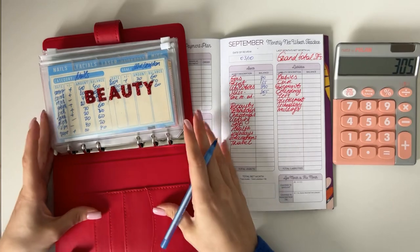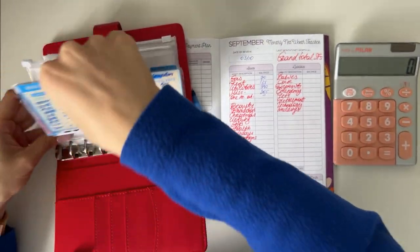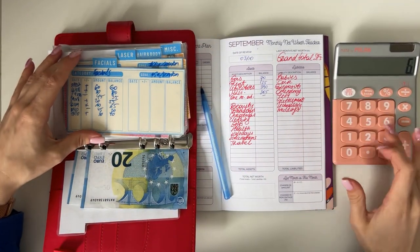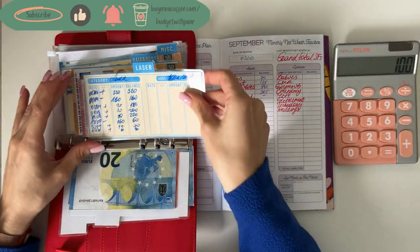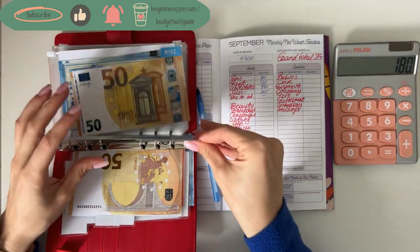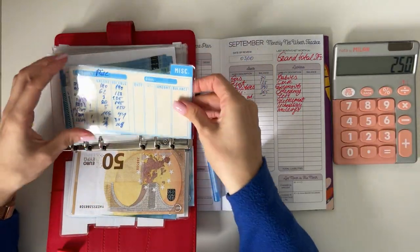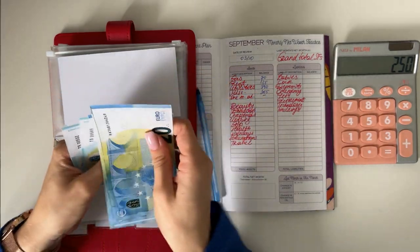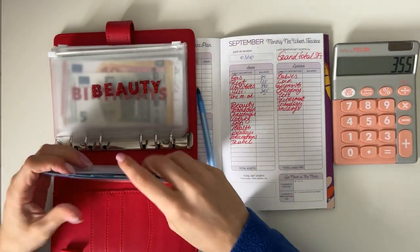In beauty: nails plus facials we have 60, laser has 80, hair and body has 70, miscellaneous has 105 — and that's 355 in total in beauty.